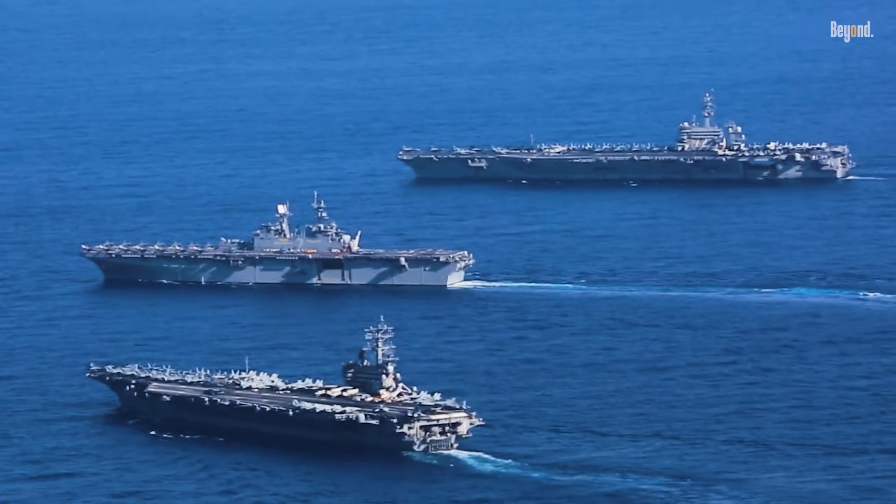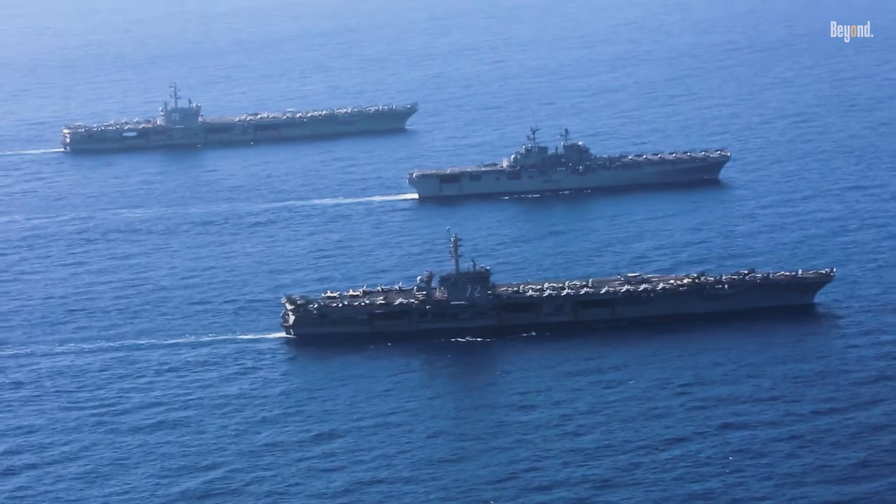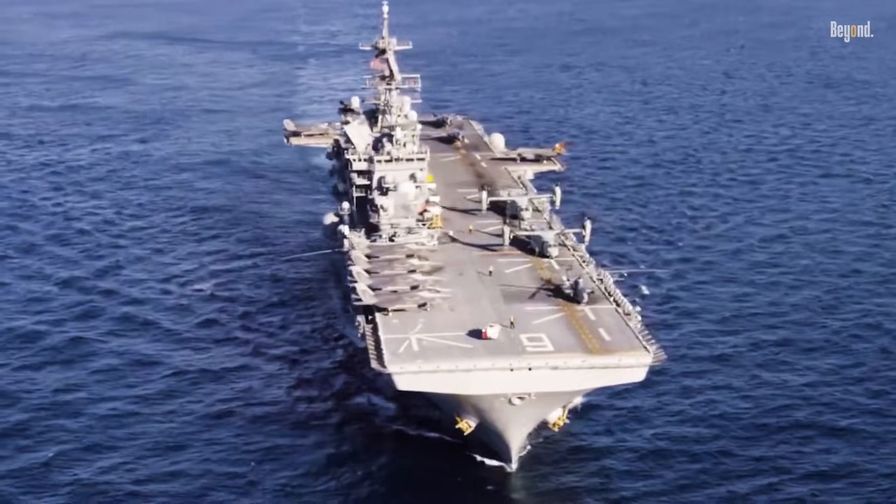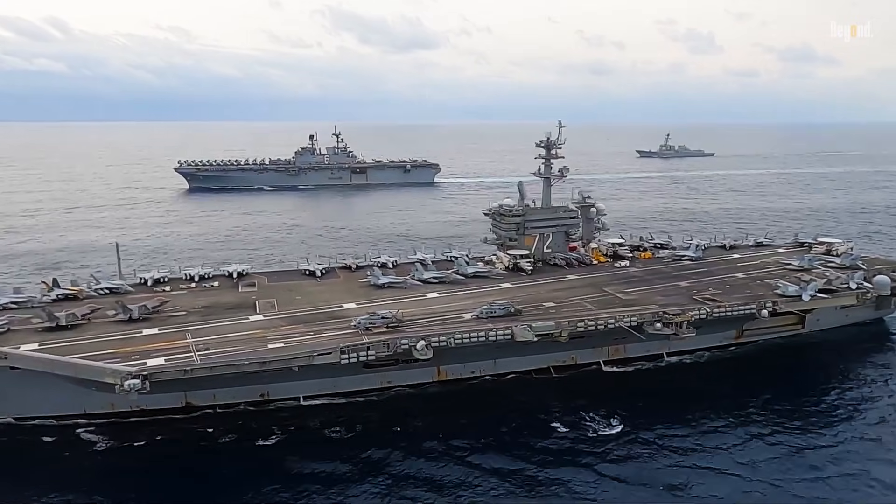Today we dive into the heart of this fascinating debate, comparing and contrasting these two naval titans: the amphibious assault ship and the aircraft carrier.